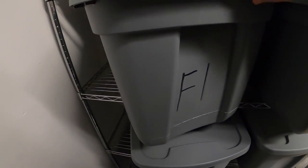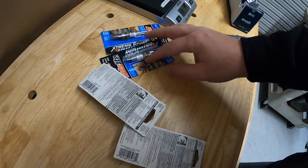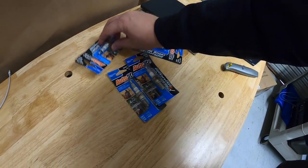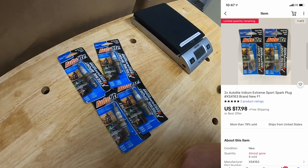All right, we're going back to F1. I have these spark plugs — I've had these about a year and a half. I got them really cheap on clearance for about 50 cents each.